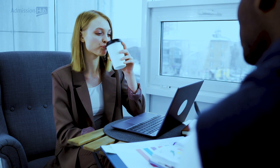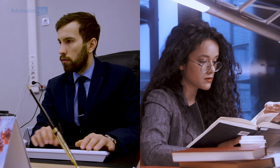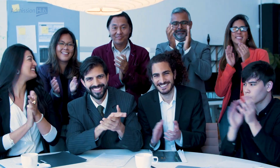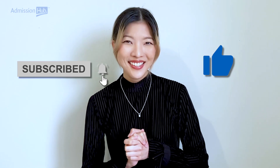Working or studying abroad can be intimidating, but with careful planning, it's possible to achieve your goals. There are pathways available for visitors who wish to work or study in Canada, depending on their nationality and type of job or study program desired. With those tips in mind, pursuing education or employment opportunities in Canada is achievable. Thanks for watching and don't forget to subscribe to our channel for more informative videos like this. See you!